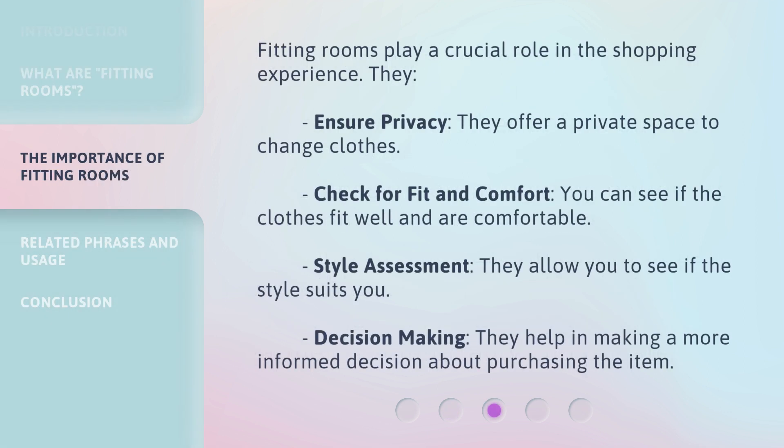Fitting rooms play a crucial role in the shopping experience. They ensure privacy by offering a private space to change clothes. They allow you to check for fit and comfort, so you can see if the clothes fit well. Style assessment: they allow you to see if the style suits you. Decision making: they help in making a more informed decision about purchasing the item.